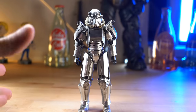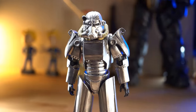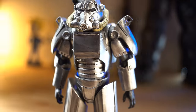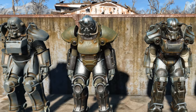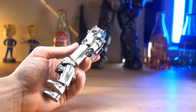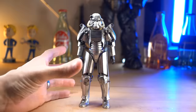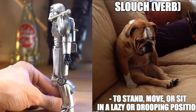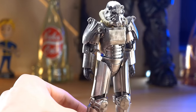Next we've got the Power Armor — a very slender-looking T-45. That's kind of more of a reason you can tell this is Fallout 3-inspired, because it definitely looked a lot more slender as opposed to Fallout 4 where it's much bigger. Honestly, I really like the way the paint looks — it's very shiny and still looks a little weathered. He's kind of permanently in a slouching pose — it always looks like he's slouching with bad posture.